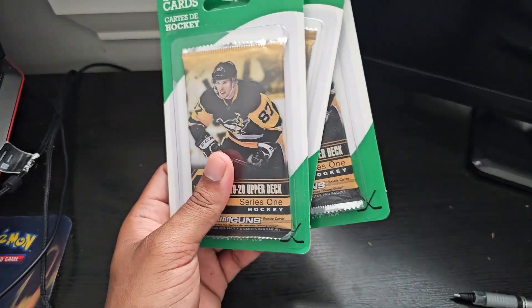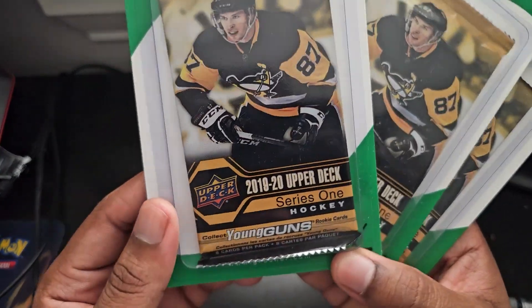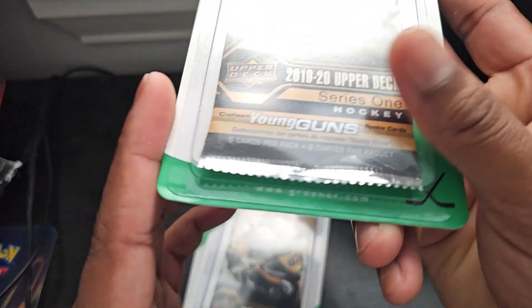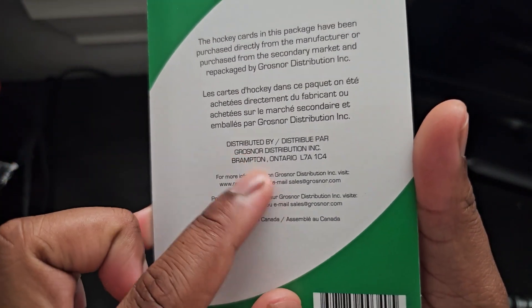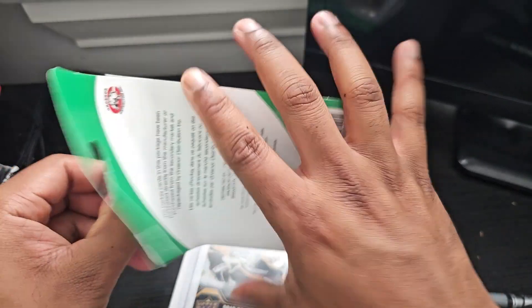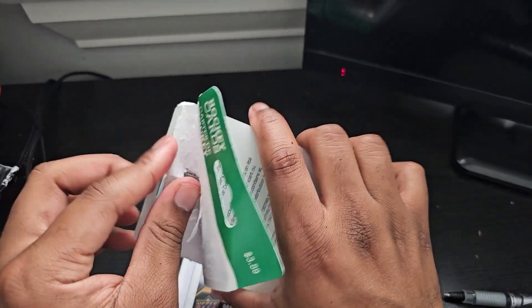Welcome back to the channel. Today I found three repackaged 2019/2020 Upper Deck Series One packs. As you can see, they're three dollars and fifty cents, by Grossner — I'm guessing that's the company. They're from Brampton — and if you're from the GTA area, you know if it's from Brampton, it's good. I'm from Brampton so I can make those type of jokes.